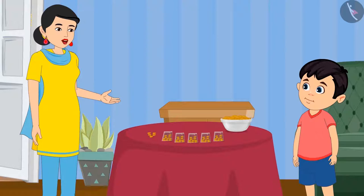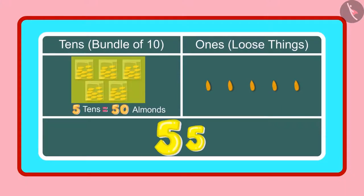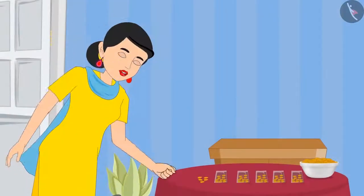Yes Chotu, so can you tell me how many 1's and 10's are there in 55? Yes mummy, 55 has 5 10's and 5 1's. Very good, Chotu, you are absolutely correct.